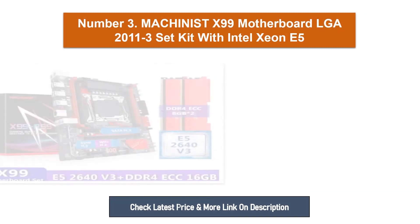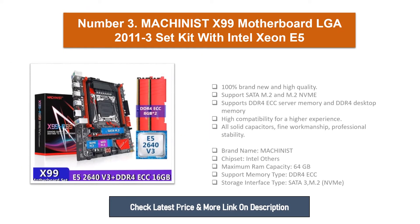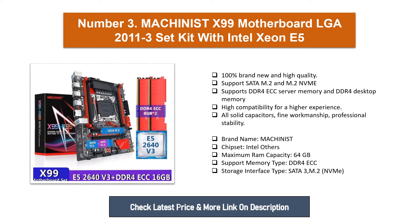Number three: Machinist X99 Motherboard Set Kit. 100% brand new and high quality. Supports SATA, M.2, and M.2 NVMe. Supports DDR4 ECC server memory and DDR4 desktop memory. High compatibility for a higher experience. All solid capacitors, fine workmanship, professional stability. Brand name: Machinist. Chipset: Intel. Maximum RAM capacity: 64 gigabytes. Support memory type: DDR4 ECC. Storage interface type: SATA 3, M.2 NVMe.